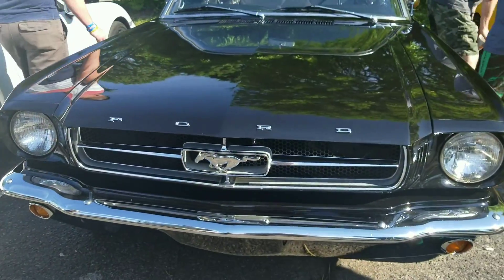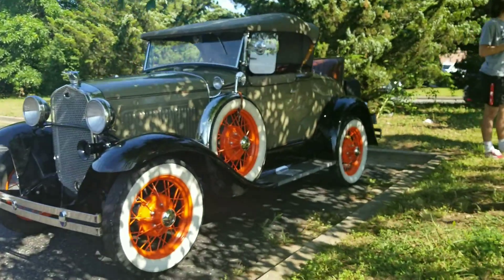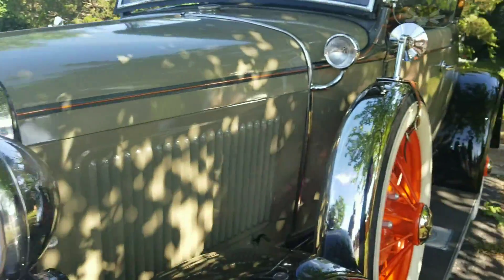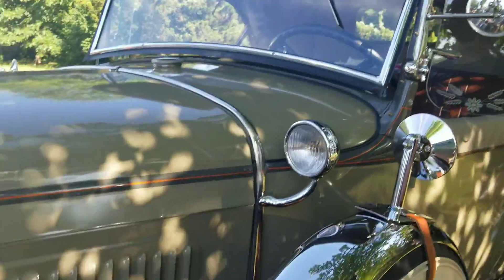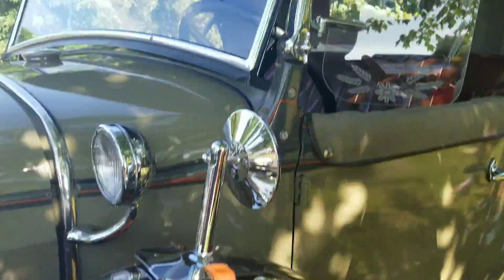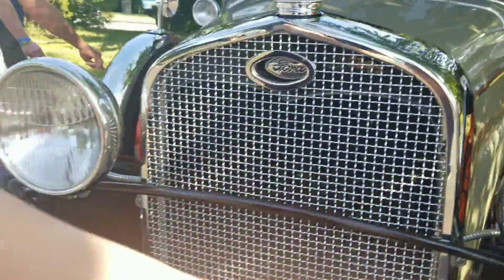Most people would be like, golly. Here's the Mustang still. There you go, Gav. There you go. F-O-R-D.